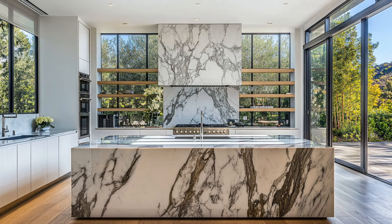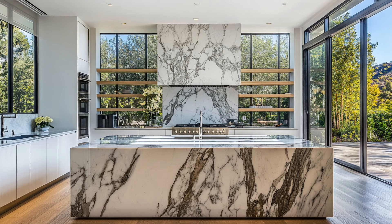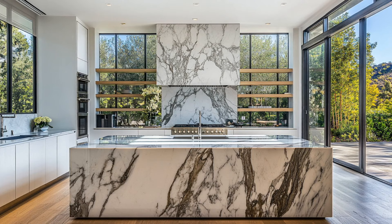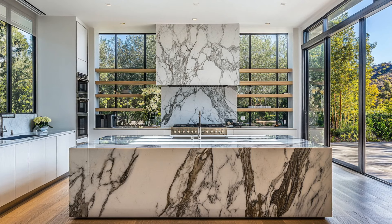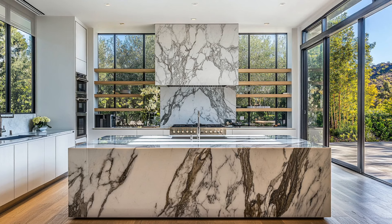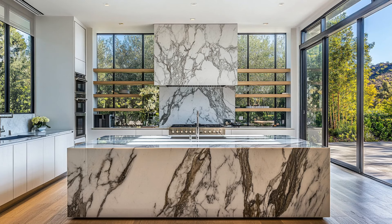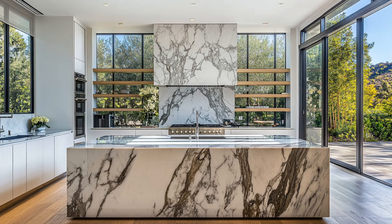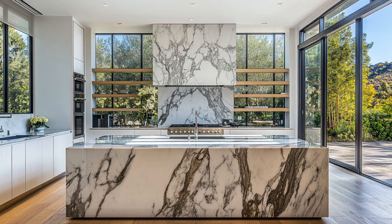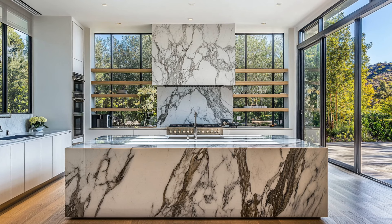At the heart of this space is a stunning marble island, both sleek and spacious, ideal for family gatherings or prepping gourmet meals. The kitchen is equipped with top-of-the-line appliances, including a Wolf range set beneath a custom marble hood. Sleek, minimalist white cabinetry keeps the look clean and modern, while the polished stainless steel accents add a touch of sophistication. With large windows offering views of the lush garden, this kitchen isn't just for cooking — it's a space where luxury meets everyday living.